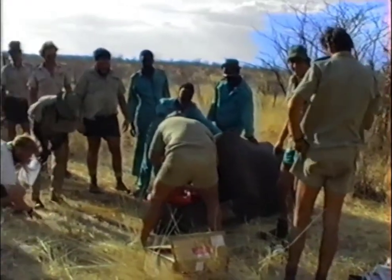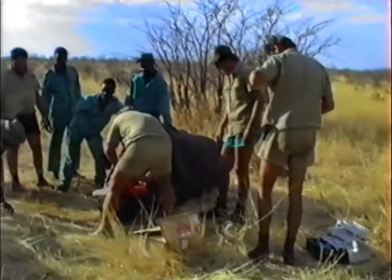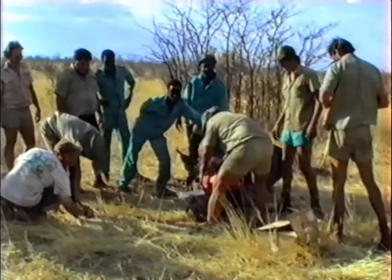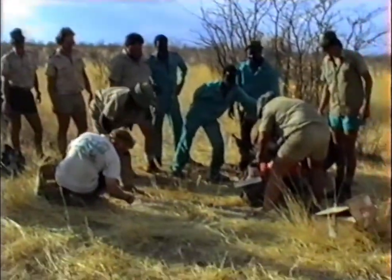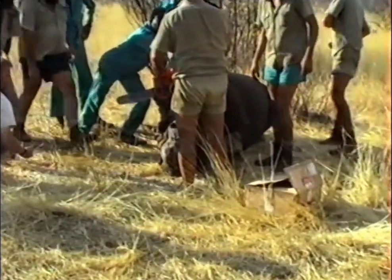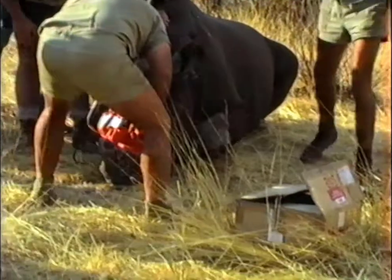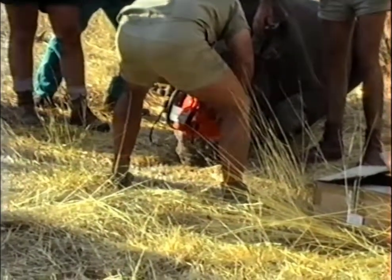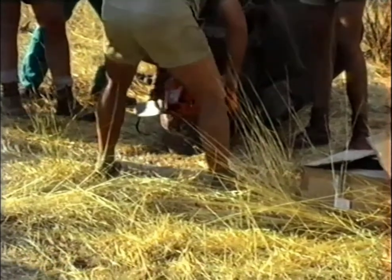You have the forces to kill animals for short-term gain for whatever reason. And then on the other hand you've got the forces to try and keep these very special animals on our planet as long as we can.